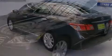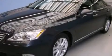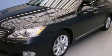Side impact airbags, a first aid kit, rear seat child-proof door locks, and memory settings for the driver's seat positions, so you can recall your favorite position with the push of one button.